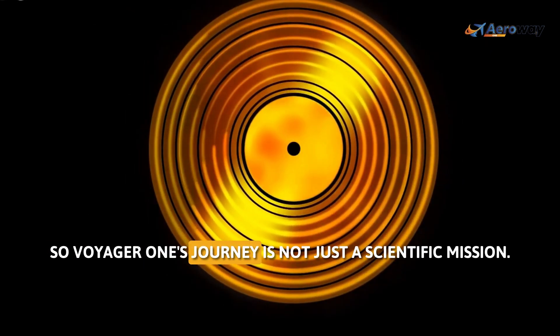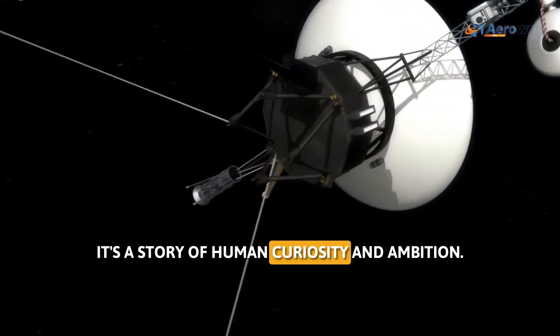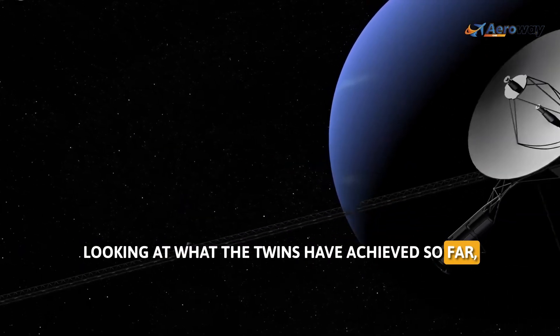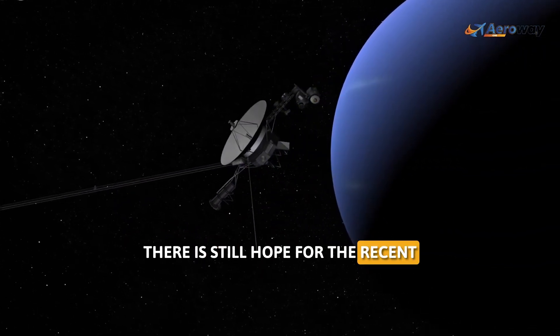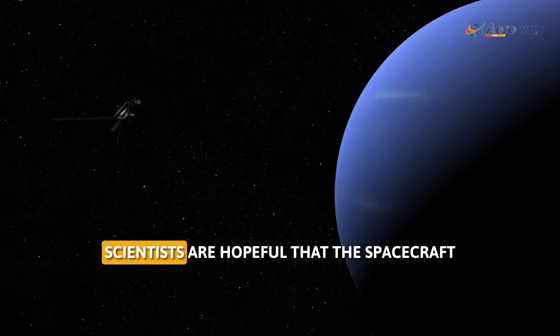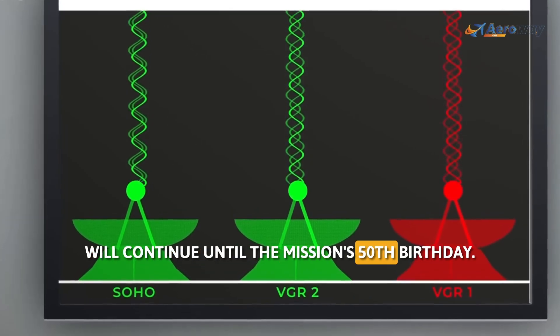So Voyager 1's journey is not just a scientific mission — it's a story of human curiosity and ambition. Looking at what the twins have achieved so far, there is still hope for the recent technical glitch to be fixed. And if this issue is resolved, scientists are hopeful that the spacecraft will continue until the mission's 50th birthday.